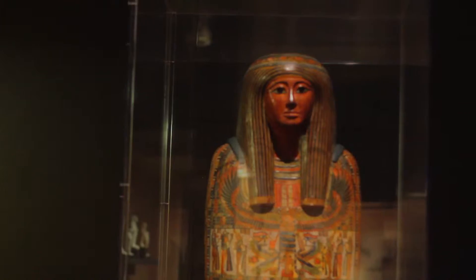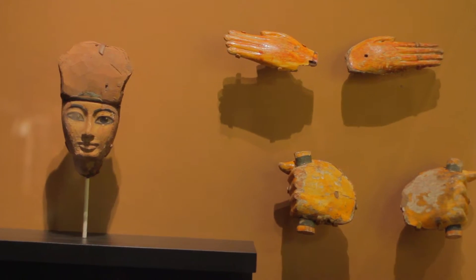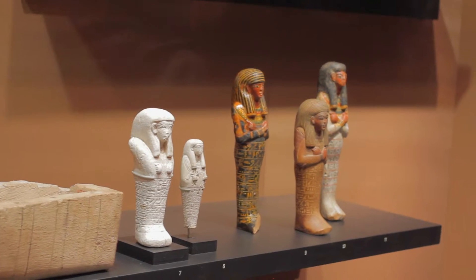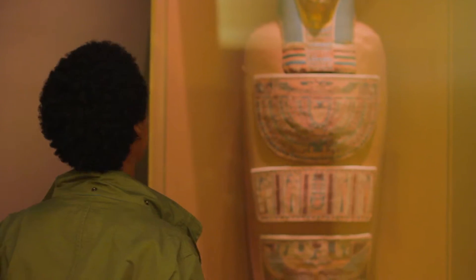Now we're in my favorite part of the museum — it's the Egyptian gallery. One thing I will say about Egyptian art is that it is one of the most popular African styles of art, and I believe it's just because it's so beautiful, it's simplistic, and it has such a history that we all can learn from.